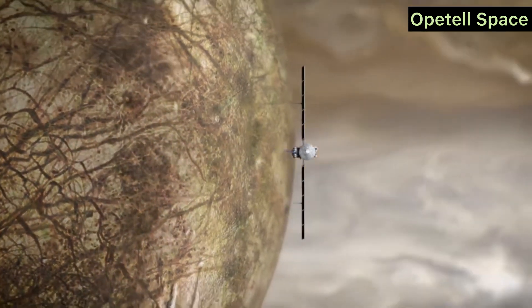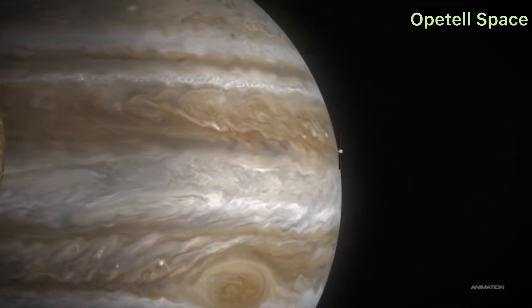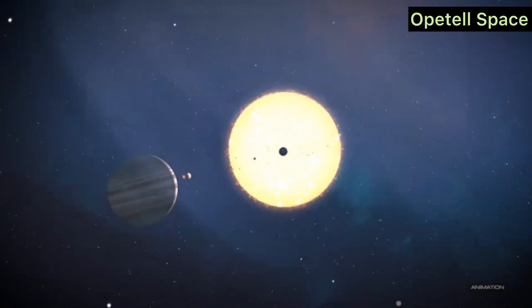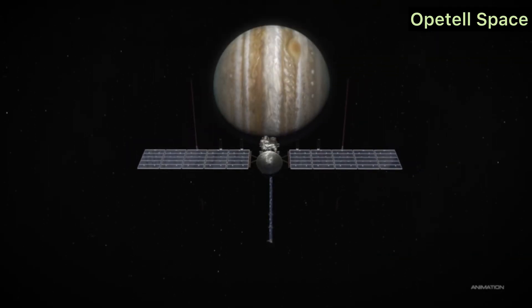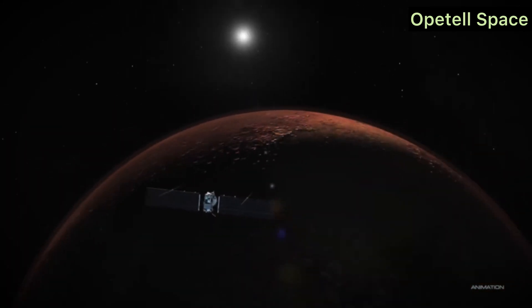Close Flybys. The spacecraft will perform nearly 50 flybys of Europa, with some passes as close as 15 miles (25 kilometers) from the surface. These close encounters will provide detailed images and measurements of the moon's icy crust, and give us our best view yet of this alien world.